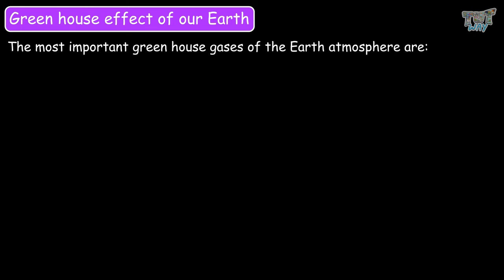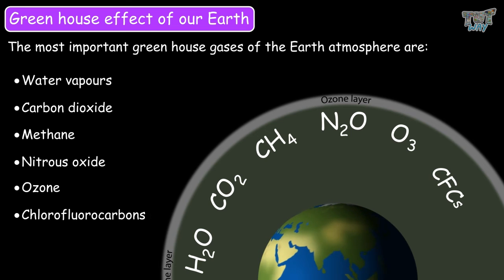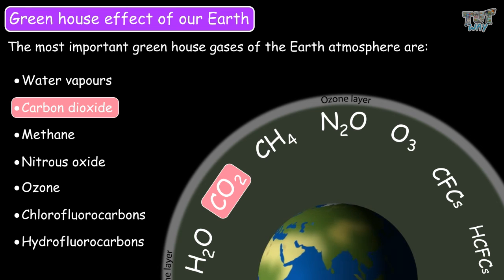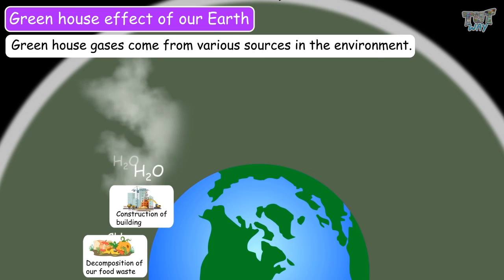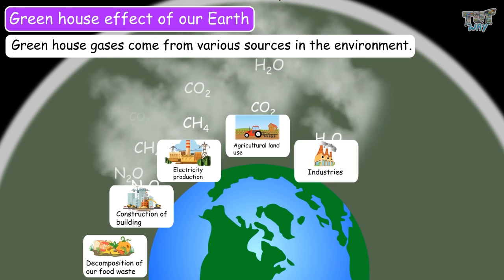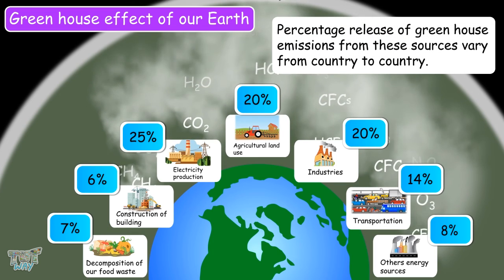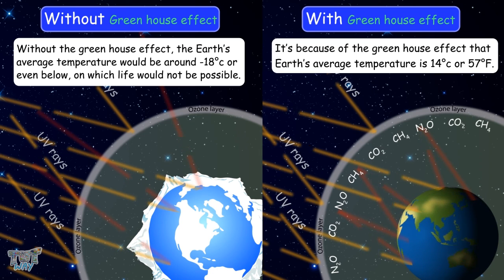The most important greenhouse gases in earth's atmosphere are water vapor, carbon dioxide, methane, nitrous oxide, ozone, chlorofluorocarbons, and hydrofluorocarbons, with carbon dioxide being the most abundant. Greenhouse gases come from sources like decomposition of food waste, construction, electricity production, agricultural land use, industries, and transportation, and their percentage varies from country to country. Without the greenhouse effect, earth's average temperature would be around negative 18 degrees Celsius or even below. It is because of this effect that earth's average temperature is 14 degrees Celsius, or 57 degrees Fahrenheit.